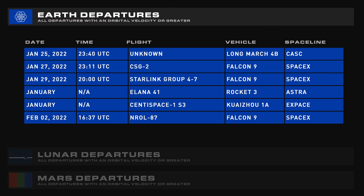Coming up over the next seven days, we have a Long March 4B launch, a Falcon 9 with CSG-2, another Falcon with Starlink Group 4-7, an unconfirmed state of Olena 41 on Astra Rocket 3 and Aquila XI-1A, and then another Falcon 9 with NRL-87.